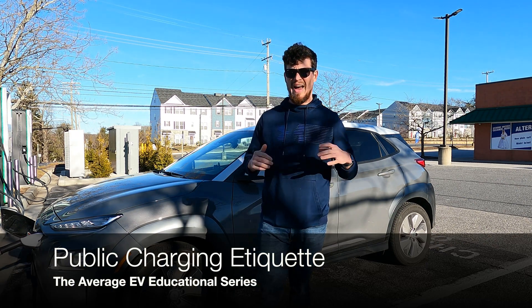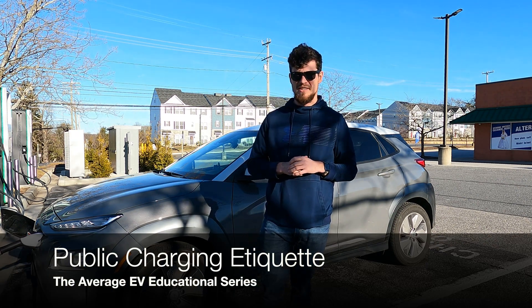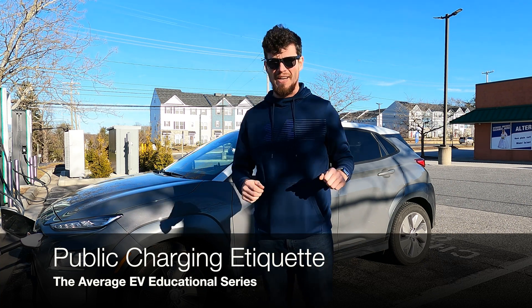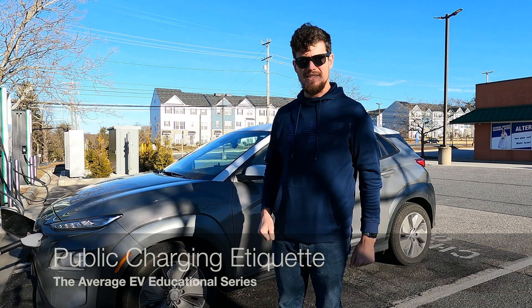Hello and welcome to another episode of the Average EV Educational Series. In this episode, we're going to be talking about charging etiquette to help make charging at public stations a breeze.